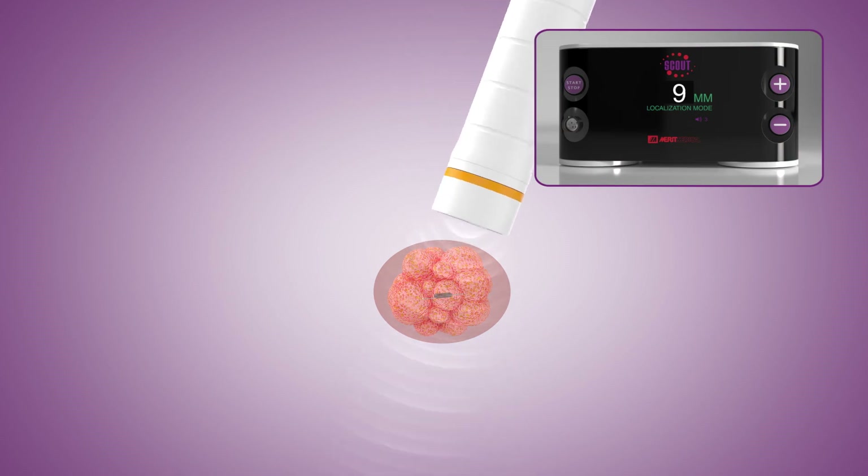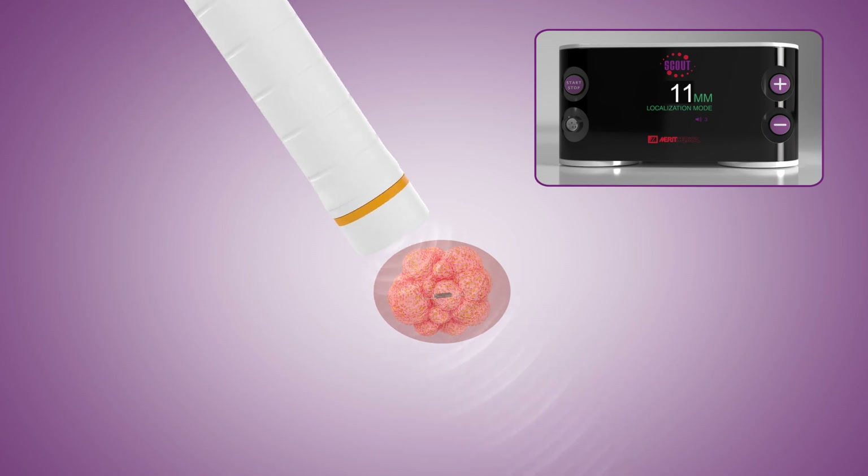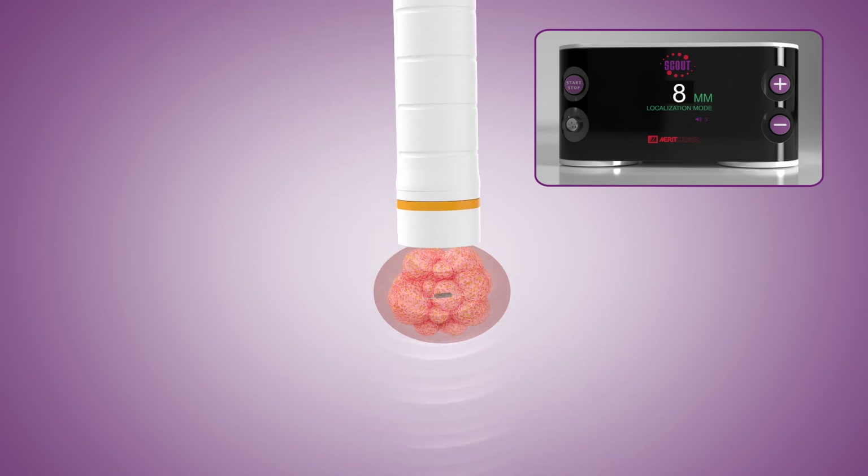Upon excision, applying the guide to the specimen verifies reflector removal and its location relative to the surgical margins.